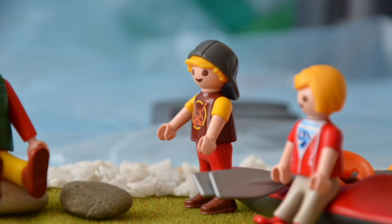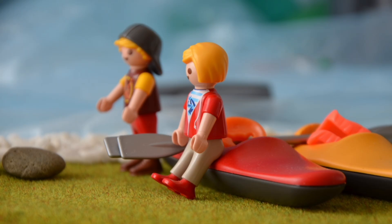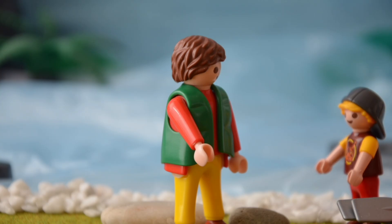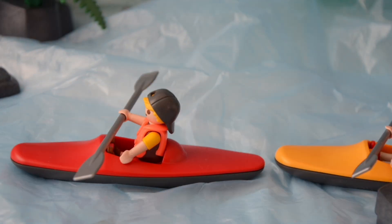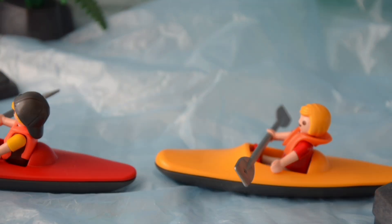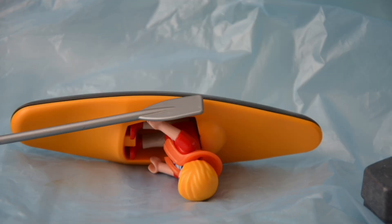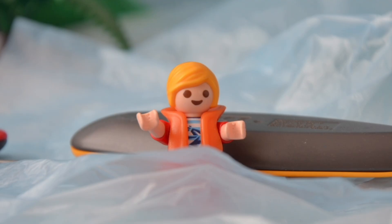Dürfen wir mit den Kajaks fahren? Ja klar. Habt ihr das denn schon mal gemacht? Ja, letztes Jahr im Sommercamp. Super. Dann zieht zuerst Schwimmwesten an. Und los geht's. Das ist so cool. Ah. Oh nein, Bennet. Alles in Ordnung? Ja, aber ich muss mich jetzt umziehen.